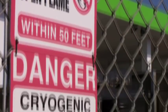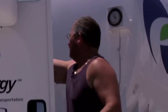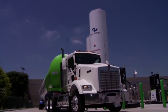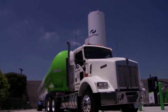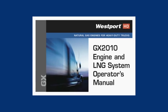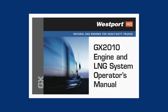Cryogenic burn injuries could result. Before and after operating your LNG truck, always complete an inspection, both outside and inside the vehicle. When your trip is complete, the truck must be parked outdoors. Be sure to read the operator's manual thoroughly before operating the Westport HD-powered truck.